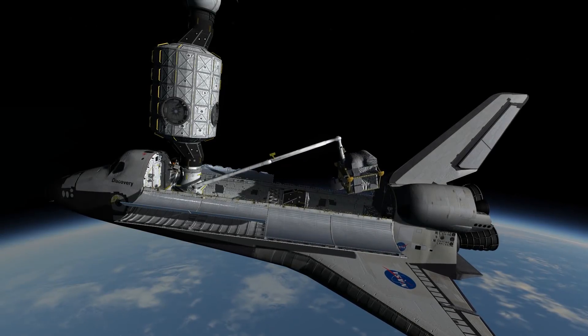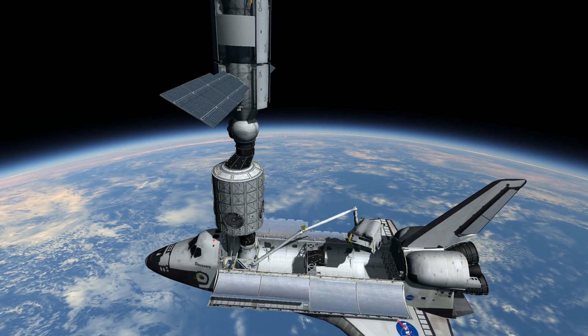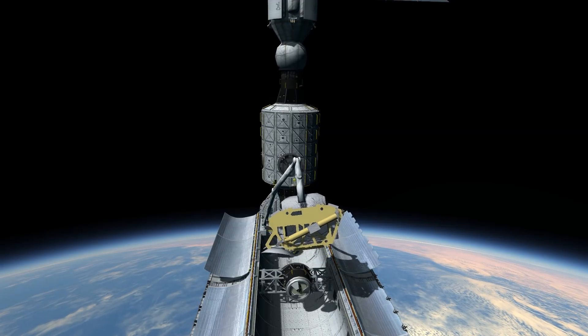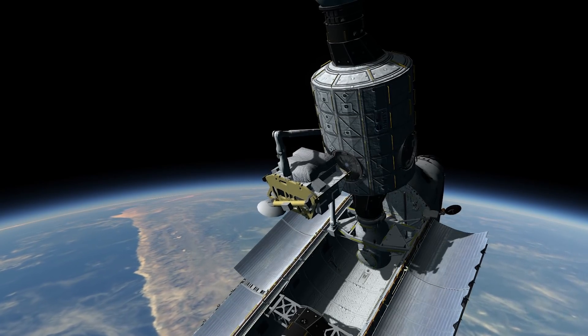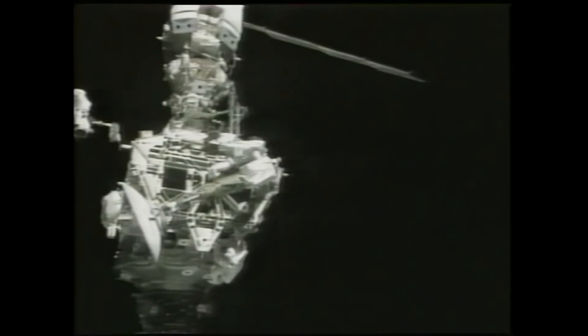After docking, the crew used a robotic arm to lift the Z1 truss out of the cargo bay and bring it to berth with the Zenith port on Unity. The Z1 truss was the first permanent lattice-work structure for the ISS — very much like a girder — setting the stage for future additions to the station's major trusses.